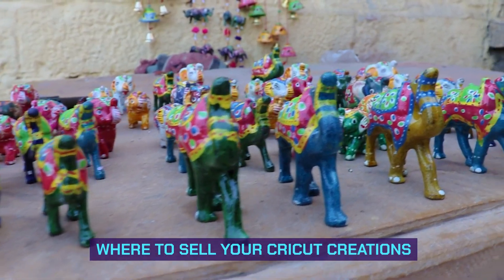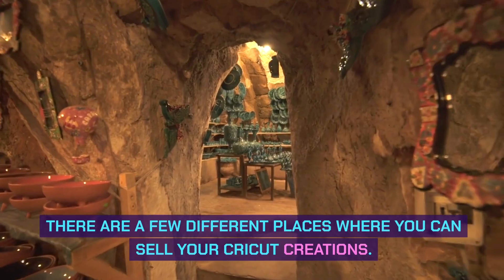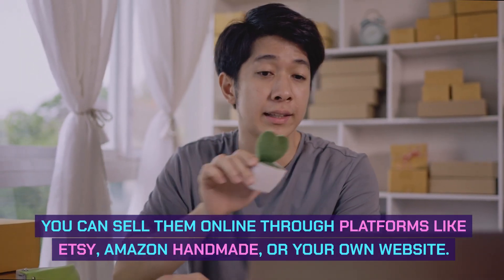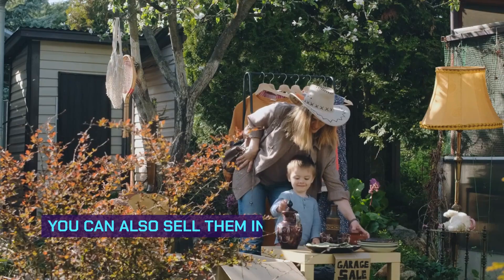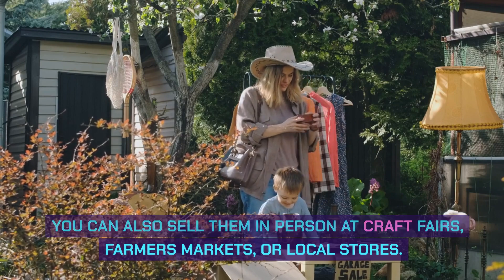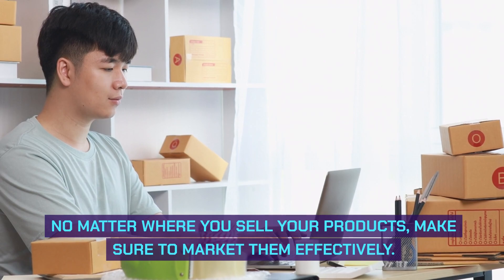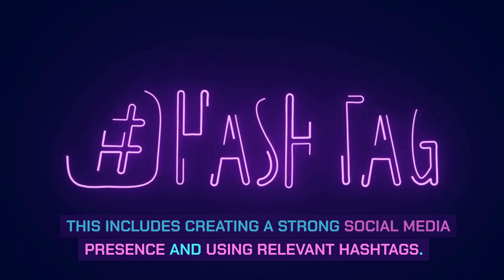Where to sell your Cricut creations? There are a few different places where you can sell your Cricut creations. You can sell them online through platforms like Etsy, Amazon Handmade, or your own website. You can also sell them in person at craft fairs, farmers markets, or local stores. No matter where you sell your products, make sure to market them effectively. This includes creating a strong social media presence and using relevant hashtags.